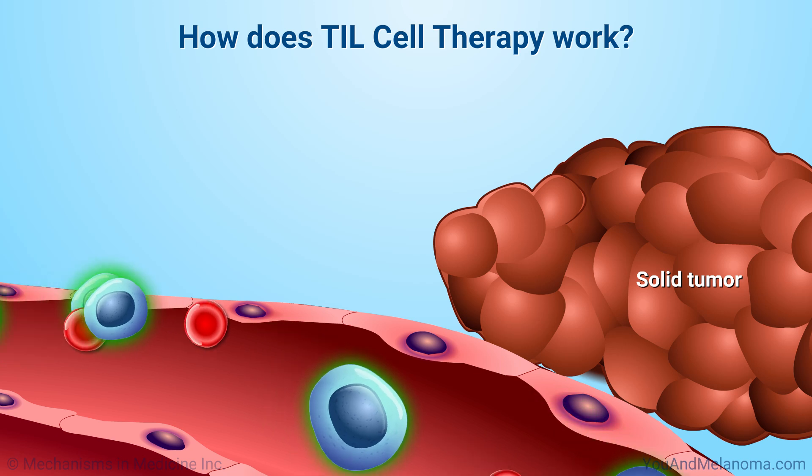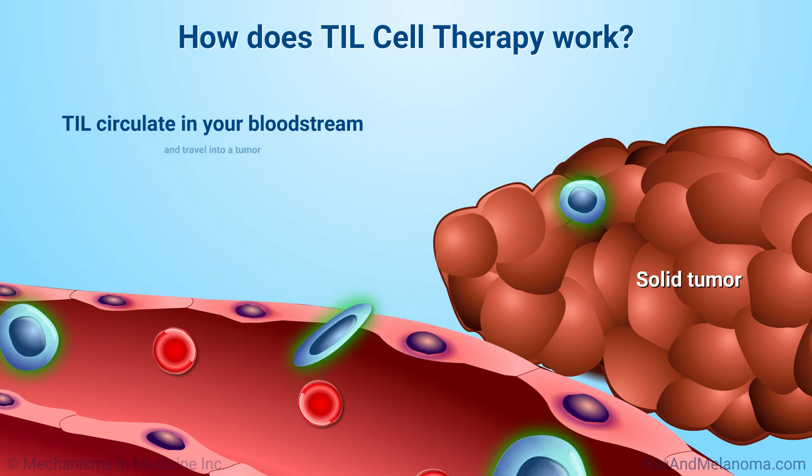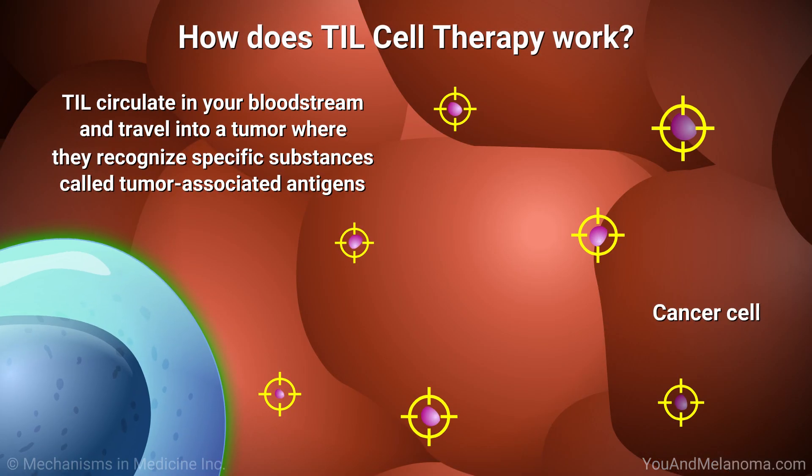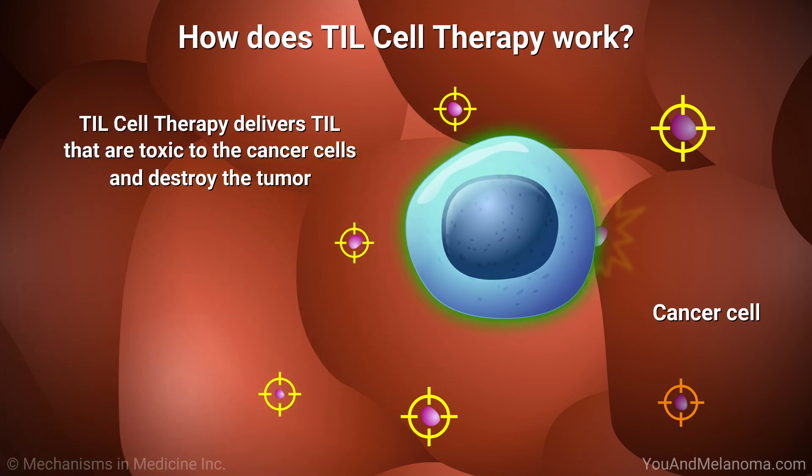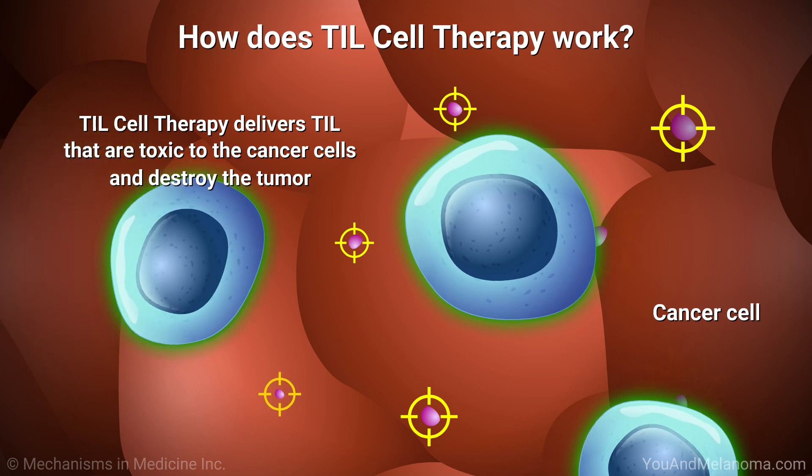In TIL cell therapy, TILs circulate in your bloodstream and travel into a tumor, where they recognize specific substances called tumor-associated antigens. TIL cell therapy delivers TIL that are toxic to cancer cells and destroy the tumor.